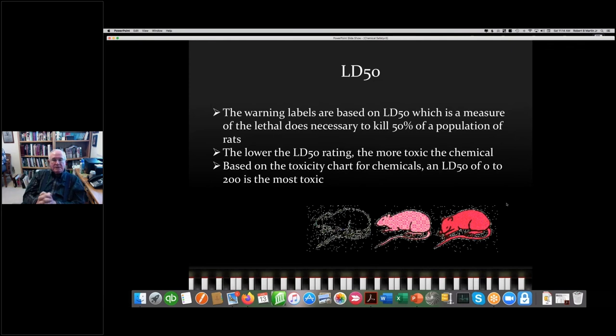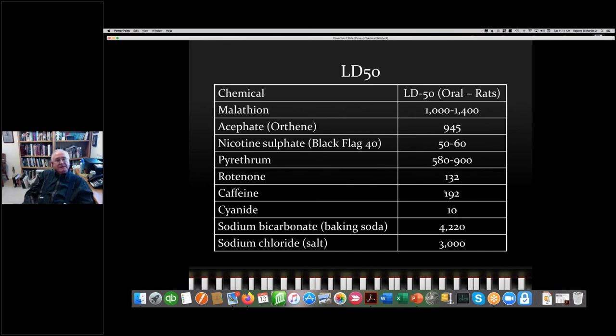Another measure of toxicity is LD50. LD stands for lethal dose, and 50 is a percentage of the population. Basically, LD50 is the amount necessary to kill 50% of a population of rats. There are different types of LD50s depending on how it's administered — ingestion, dermal contact, or other routes. Mostly the LD50s you'll see are for ingestion: how much of something you need to eat in order to kill a rat. Here's a breakdown of LD50s for many things we deal with in roses.